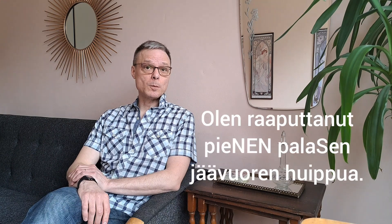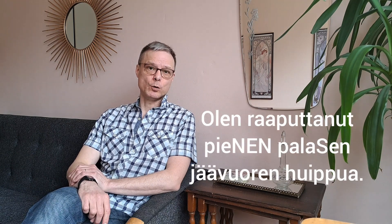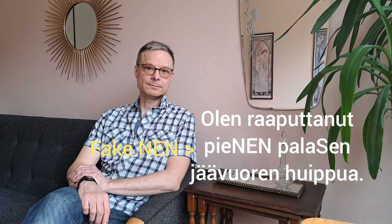This was just the tip of the iceberg. Olen raavuttanut pienen palasen jäävuoren huippua. Thanks for watching. Kiitos kun katsoit.